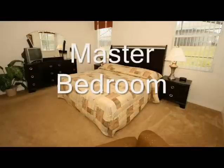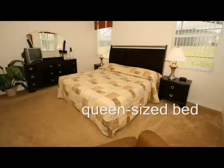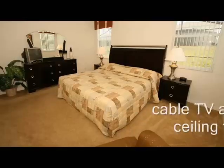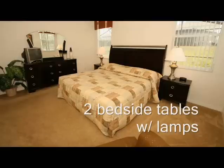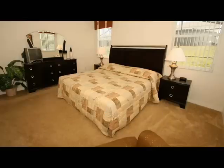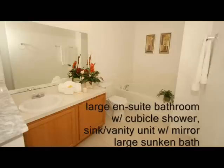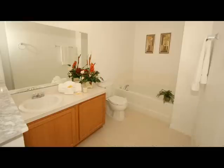The tastefully decorated master suite has a queen-size bed, cable TV and ceiling fan, two bedside tables with lamps, and a large chest of drawers with mirror. There is a large walk-in closet, and beside the closet is a large en-suite bathroom with a cubicle shower, sink or vanity unit, a mirror, and a large sunken bath.